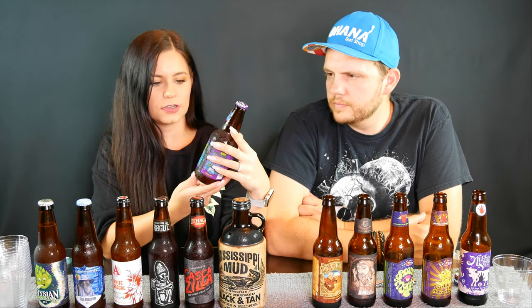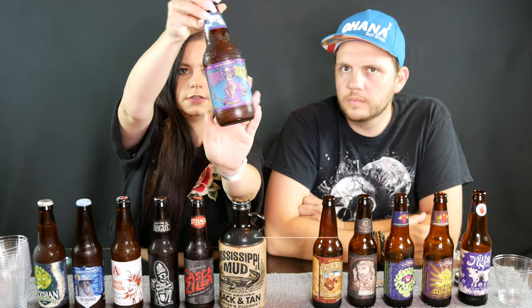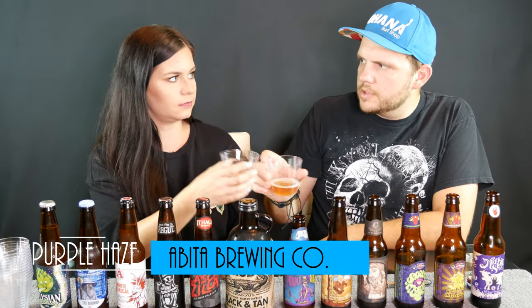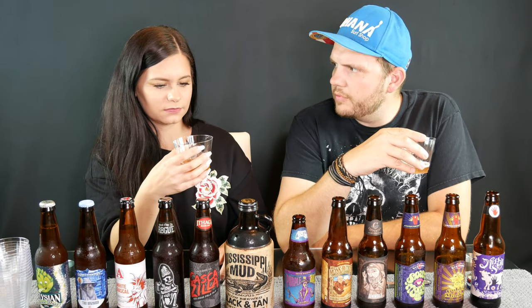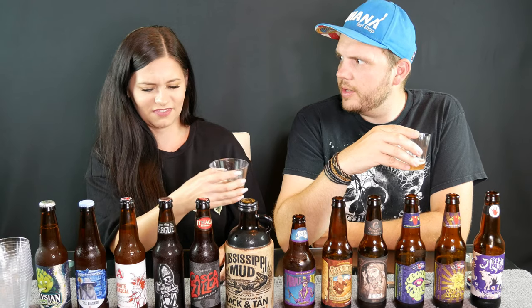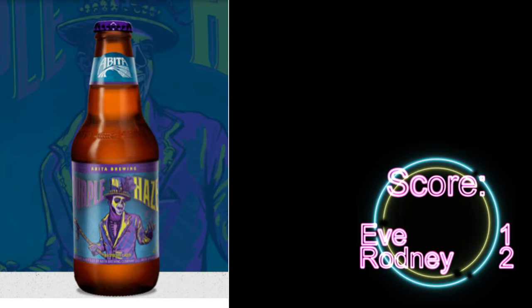This one I chose because I thought it was really cool — it's called Purple Haze. That's different but it's really not bad. The first taste is kind of like wow, but then the aftertaste is like, oh, this is not too bad.